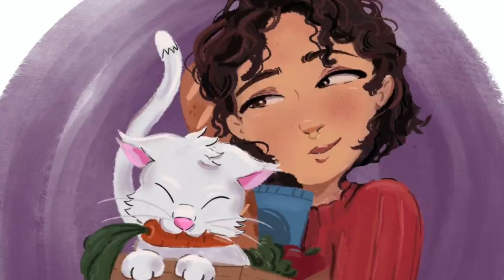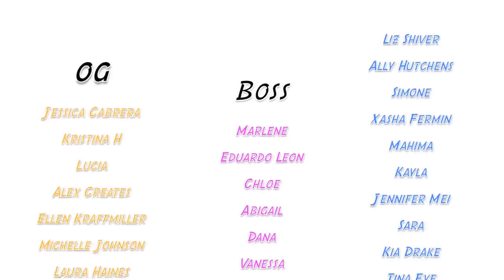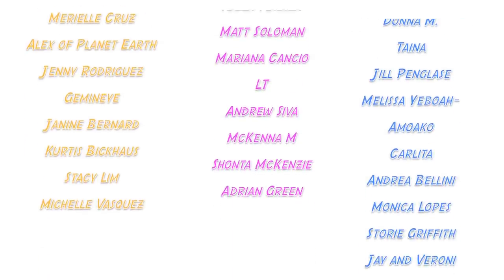Shout out to all my patrons, especially my Bodega Bosses and OG Bodega Babes — Jessica, Christina, Marlene, Lucia, Alex Creates, Ellen, Michelle, Laura, Kaylin, Marielle, Alex Planeter, Jenny, Gemini, Janine, Curtis, Stacy, Michelle, Eduardo, Chloe, Abigail, Dana, Vanessa, Nakia, Matt, Mariana, LT, Adriana, McKenna, Shanta, and Adrian — you guys are the absolute best and these videos are made possible with your support. If you want to support non-monetarily, just subscribe and watch another video. I also have TikTok, Instagram, and merch in the description.